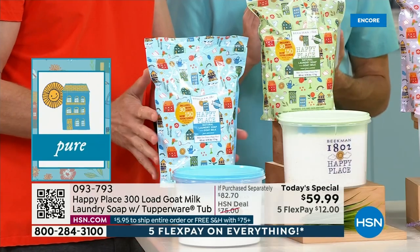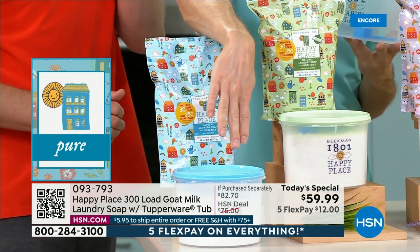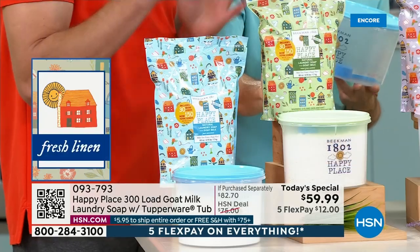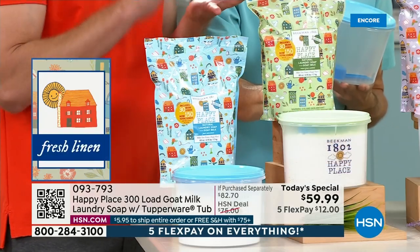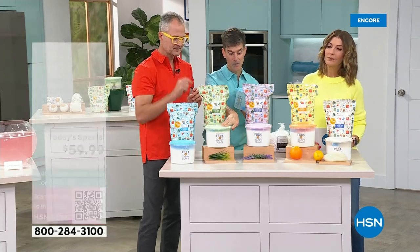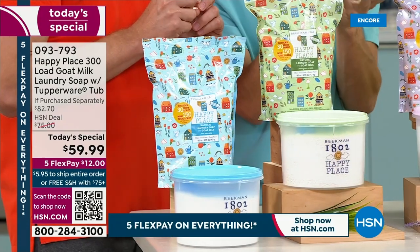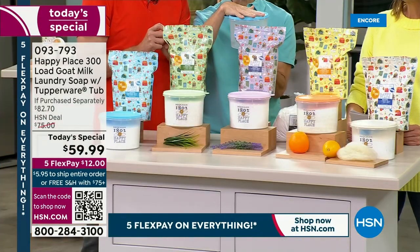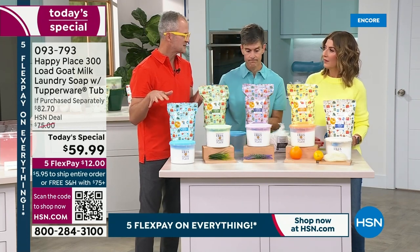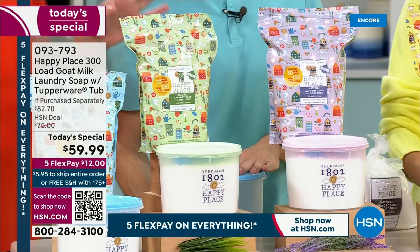The pure is just that amazing goat milk cleaning goodness — the baby blue lid is perfect for baby's clothes. Then the sweetgrass, which is the signature Happy Place scent — a spearmint, rosemary fresh herbal scent — and that comes with the mint green Tupperware. The Tupperware has Happy Place written right on it. What's great about the Tupperware is it keeps moisture from getting in so your soap doesn't clump up, which is important if you do laundry in a humid basement or in Florida.